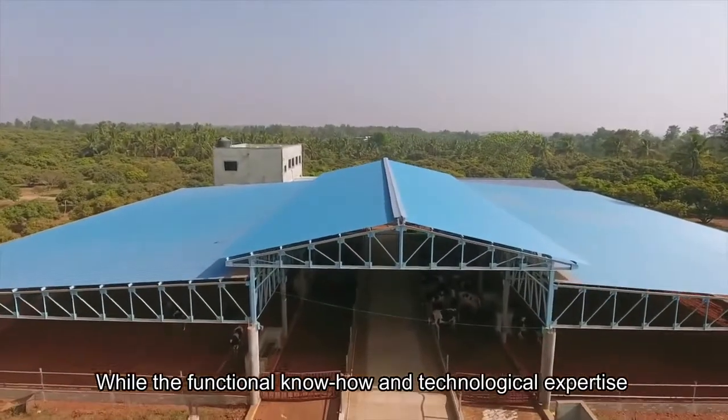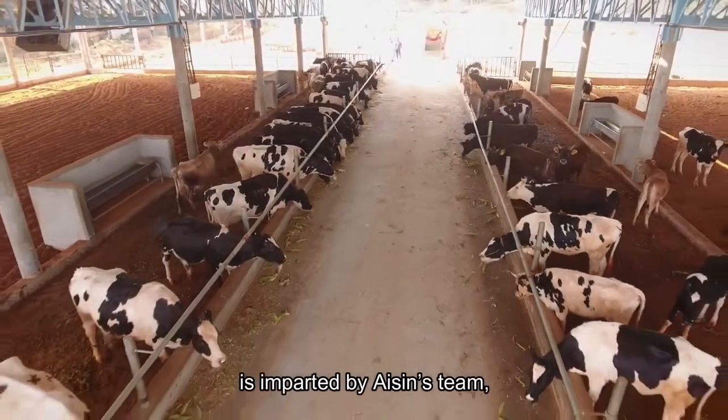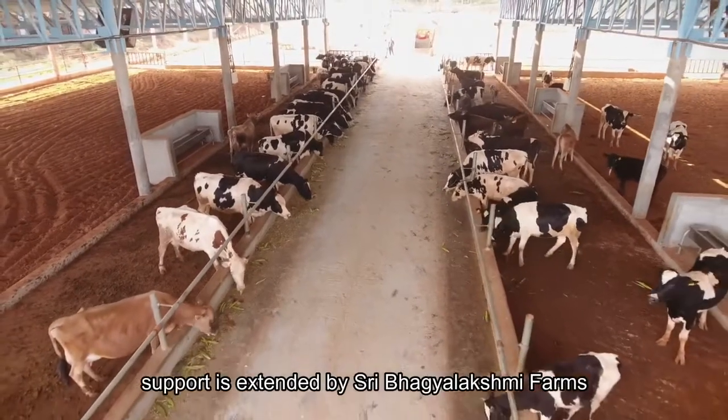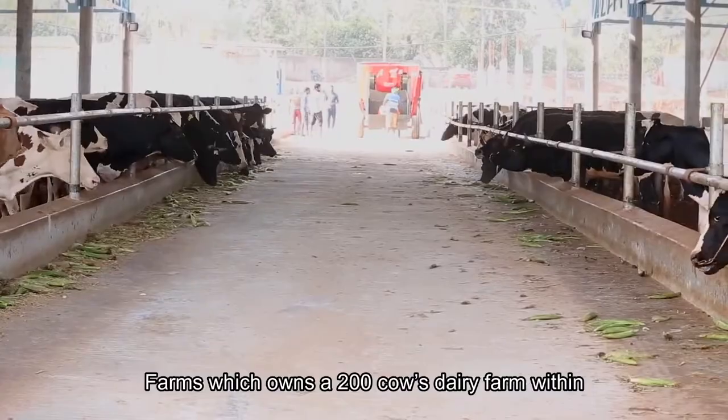While the functional know-how and technological expertise is imparted by Aishan's team, the daily consumables and local support is extended by Sri Bhagia Lakshmi Farms, which owns a 200-cow dairy farm within.